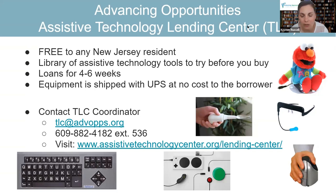If you are not in New Jersey, your state would also have a lending center. You can look up the website, find your state, and get the contact for your state's assistive technology lending center.